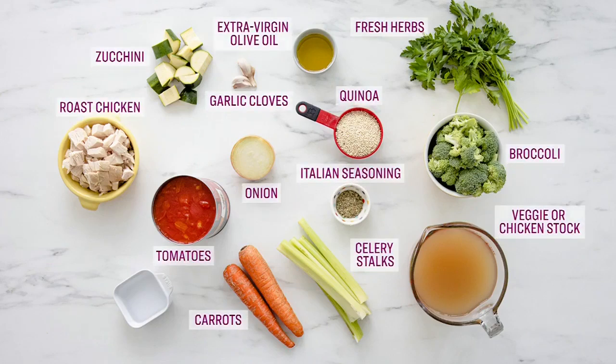Here's what this recipe calls for: some roast chicken, broccoli, celery stalks, carrots, veggie or chicken stock, zucchini, quinoa, extra virgin olive oil, onion, garlic cloves, Italian seasoning, and fresh herbs.